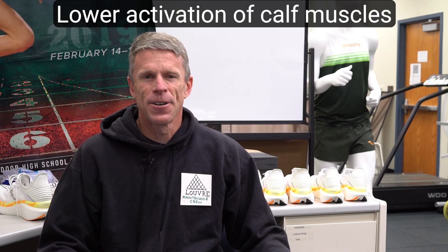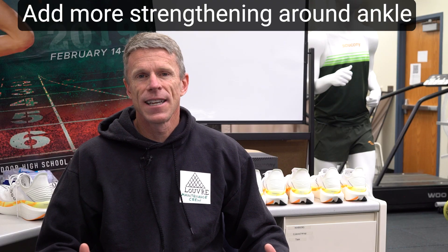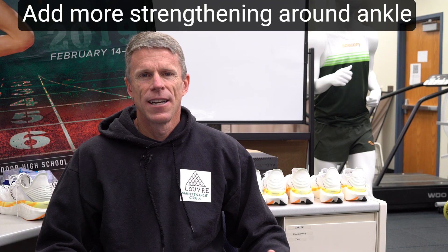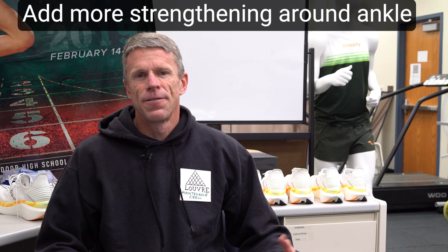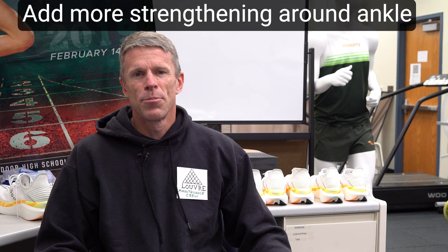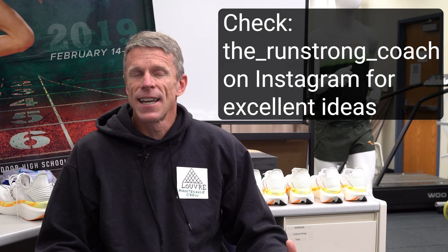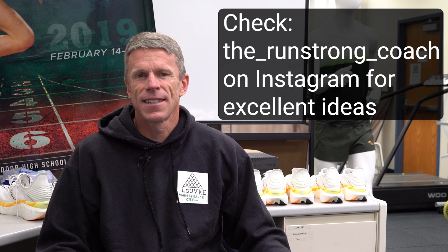We'll do further research to figure out exactly what's going on, and other professors and researchers around the country are also investigating this question. With that in mind, you should realize that if you do a lot of training in super shoes, your ankle muscles may not be working quite as hard, so they could detrain a little bit. If you spend a lot of time in super shoes — and some trainers now use components of super shoe technology — you should probably add some stimulus to your gastroc and soleus in the weight room with the intent to keep your gastroc, soleus, and Achilles tendon strong and healthy.